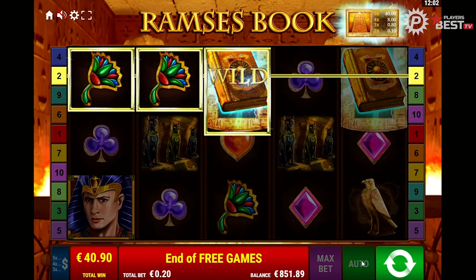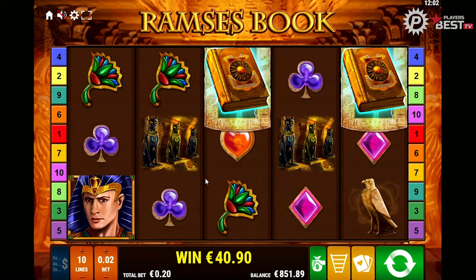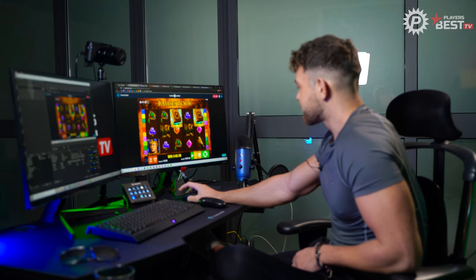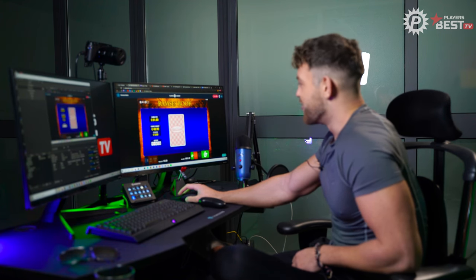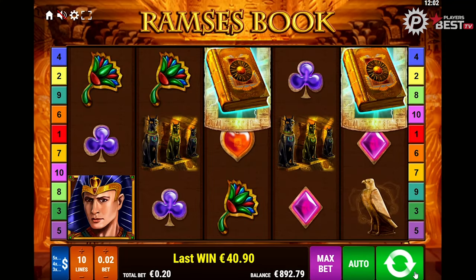And there we go, we finish it off — 40 free spins in the end. 40 euro off 20 cents is insane. Now we did have 40 free spins so that could have been so much bigger, but 43 spins and they're free — you can't complain. Now we have the option to gamble it or collect it. We could go for it, but we're going to collect it. We're going to collect the win — 40 euro off 20 cents, you'd love to see it.